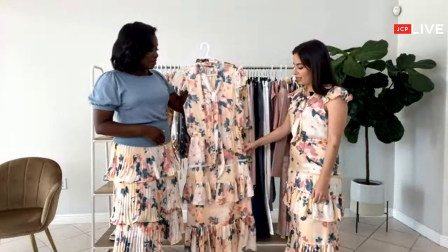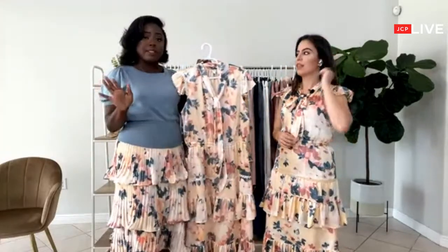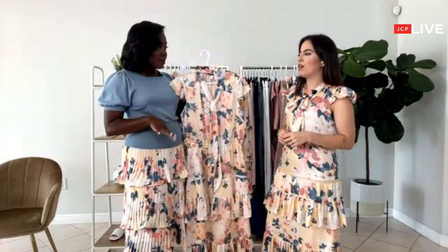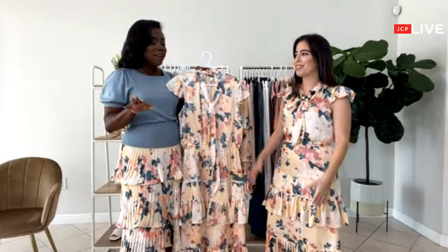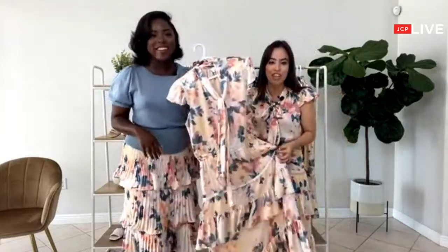It's such a statement piece. The great thing is you can wear a lot of these pieces for all our upcoming festivities — whether it be as a wedding guest, a bridal shower, anything along those lines. I think we're all tired of loungewear and we all just want to dress up and feel good about ourselves. Even if you want to go to Whole Foods.